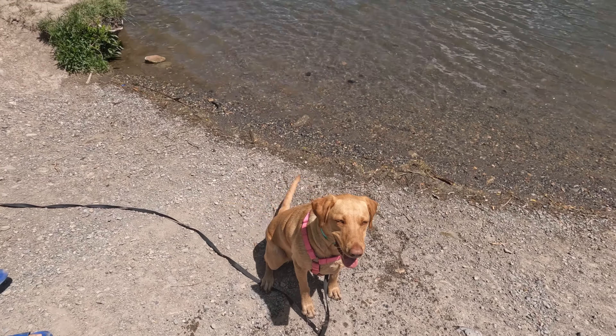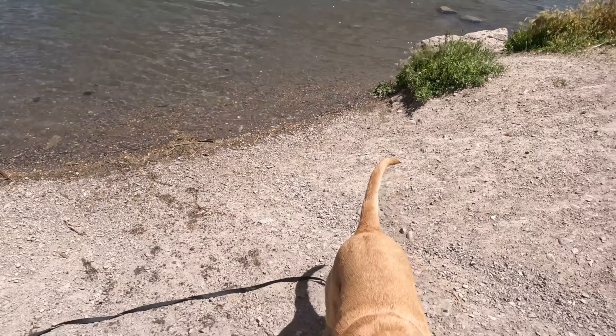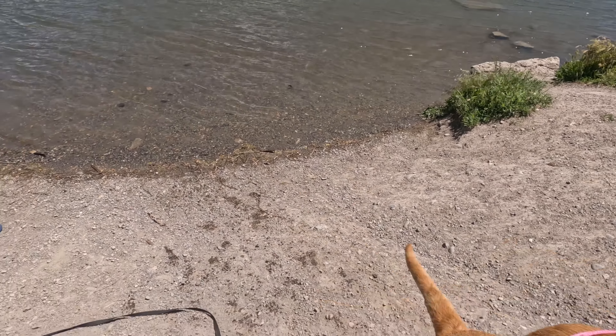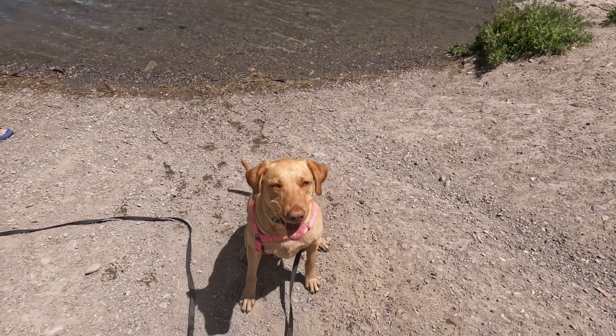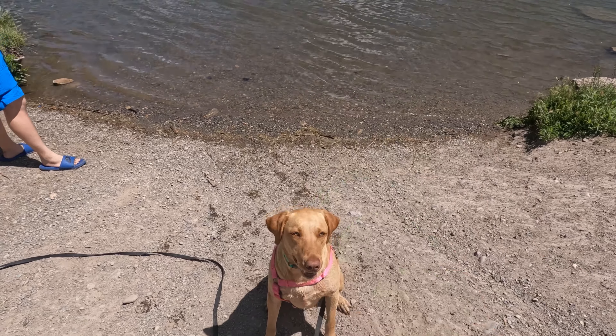Okay, so we're going to do a test. I got both of them. I got this tennis ball right here. I know we're excited but we gotta wait. Sit down. Wait. So we got this tennis ball and Chuck-It. I'm going to throw them both together and see what Bean picks.